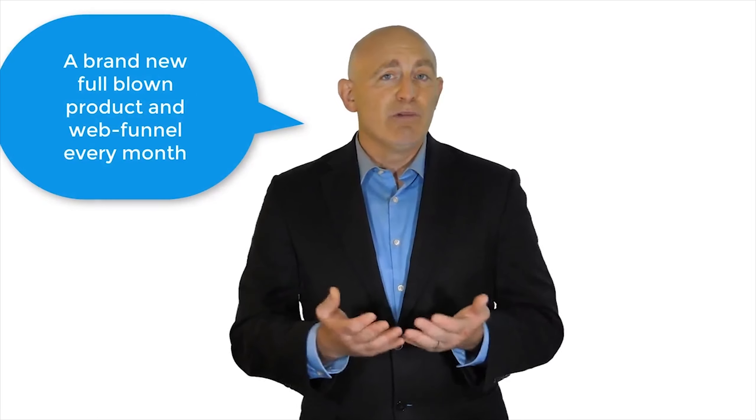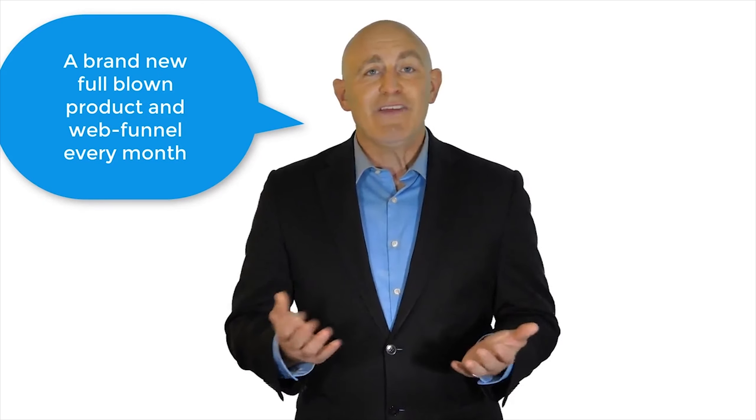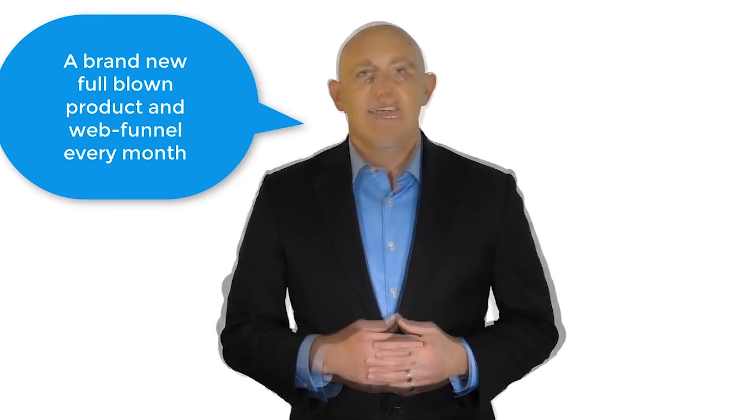This is perfect for you if you're a newbie and don't know how to create your own products. It's also perfect if you're a pro at product creation but simply don't have the available time or budget to develop and launch a brand new full-blown product and the web funnel that goes with it every single month.